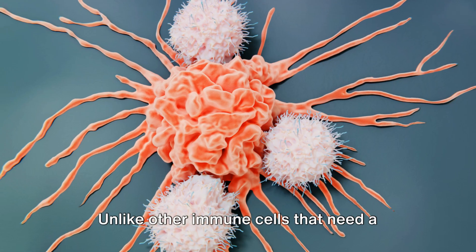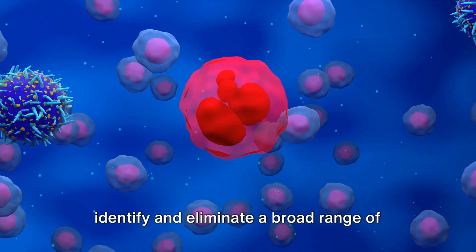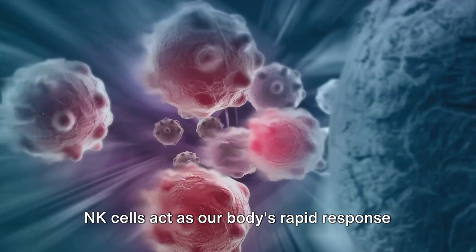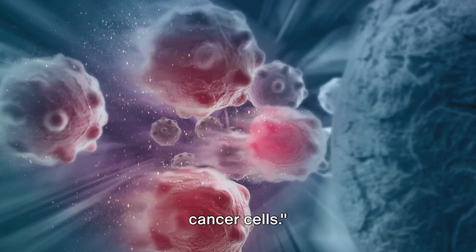Unlike other immune cells that need a specific target, natural killer cells can identify and eliminate a broad range of abnormal cells, including those that have turned cancerous. NK cells act as our body's rapid response team, swiftly identifying and eliminating cancer cells.